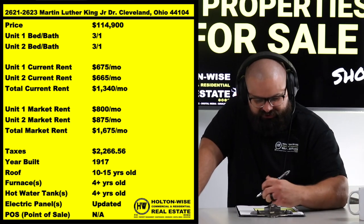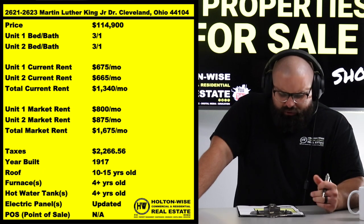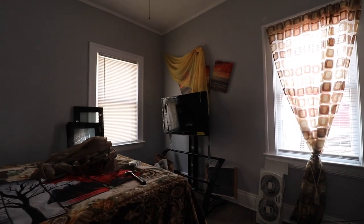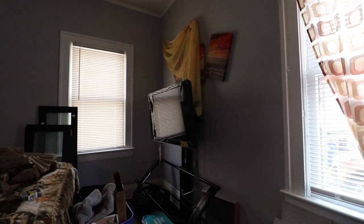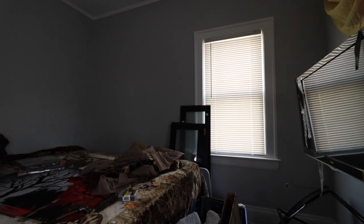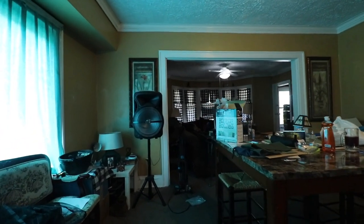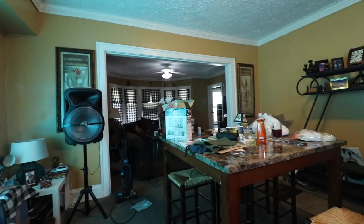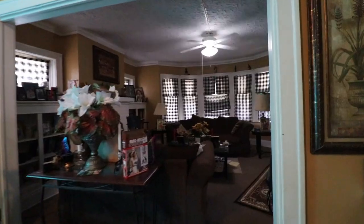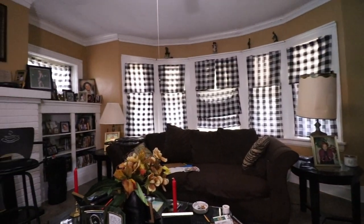$1,675 a month is total market rent on this right now. The current owners are a few hundred bucks short of that. They own a couple rentals — nothing large and scaled like we do at HoltonWise. Every landlord runs their portfolio differently, but once HoltonWise takes over, those are the rents we aim to achieve for our investors, increasing rents as leases expire.